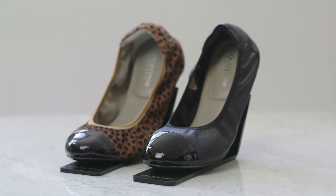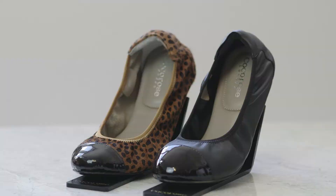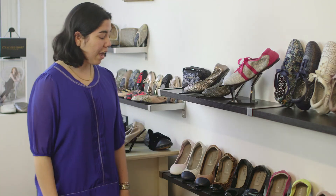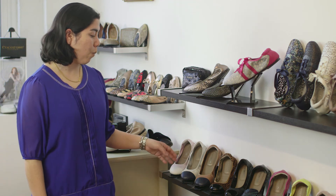We've got smart black and leopard print pony hair models with their patent toe caps, so these are just perfect for work all the way through to a fresher take on them with a pastel pink, white and tan.